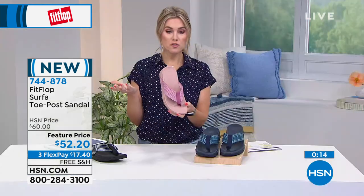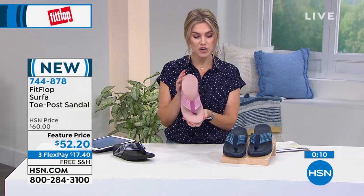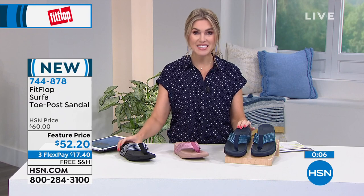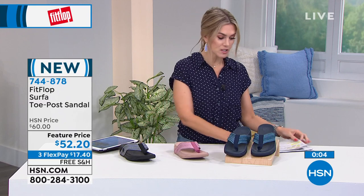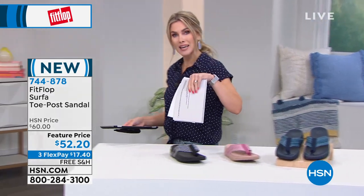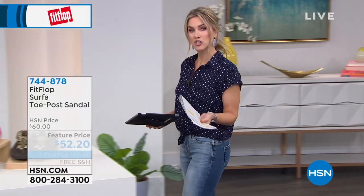These are great and super affordable. If you want to collect FitFlop, if you just want another cute one, or if you want to try them for the very first time, this is a great way to do it. The navy, the pink, or the black — $17.40. That's called Flex Pay here at HSN. If you're new to HSN, it's the way you can buy it now on a Flex Pay and we'll ship it to you with free shipping and handling. You have 30 days to try it out.